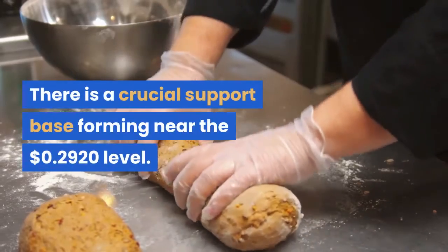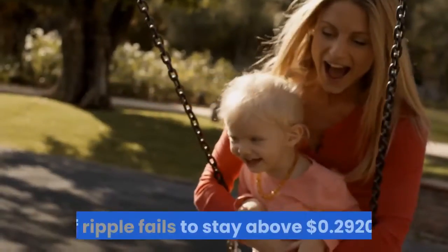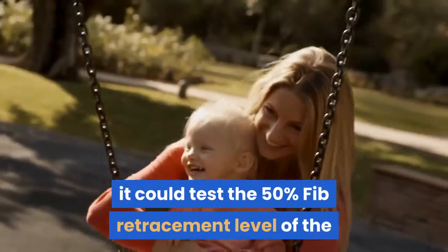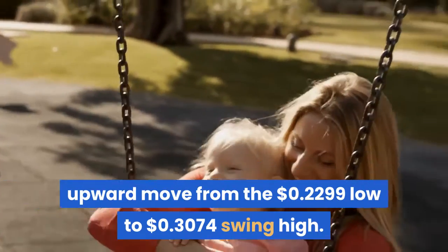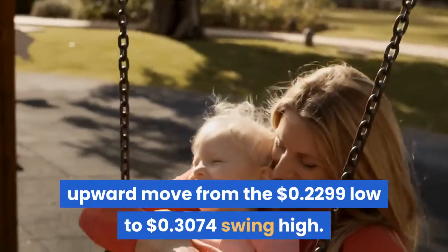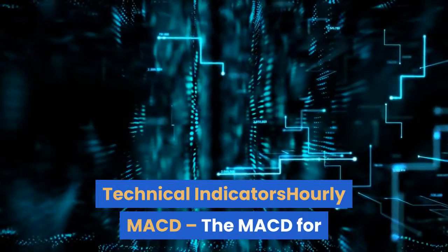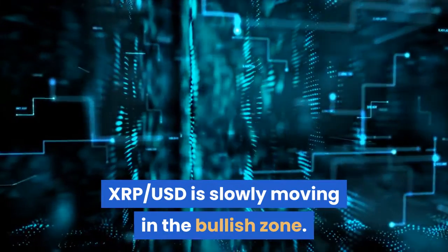There is a crucial support base forming near the $0.2920 level. If Ripple fails to stay above $0.2920, it could test the 50% Fib retracement level of the upward move from the $0.2299 low to the $0.3074 swing high. Any further losses may perhaps spark a downside break and the price might decline towards the $0.2850 and $0.2810 support levels.